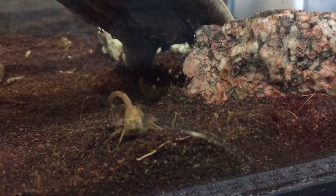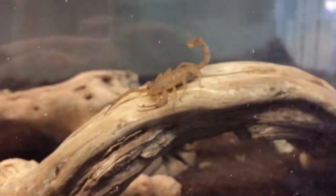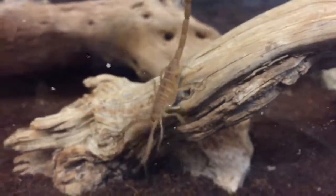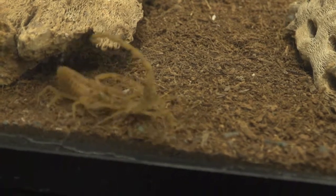Bark scorpions produce a painful and highly venomous sting that can be potentially lethal, especially for small children and immunocompromised people. They can oftentimes be found in residential houses because they are attracted to high humidity and can fit through any gap that a credit card can slide under. They are also known to be cannibalistic, occasionally feeding on a fellow scorpion.